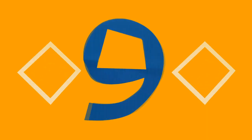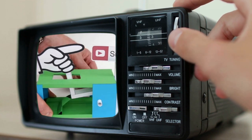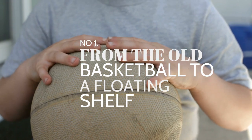Before the final entry, support the channel by pressing the subscribe button under the video. Please keep us in your subscription tabs for more home and garden improvement ideas like this. And finally, let's close our countdown with number 1.